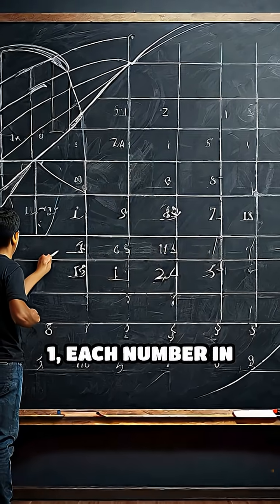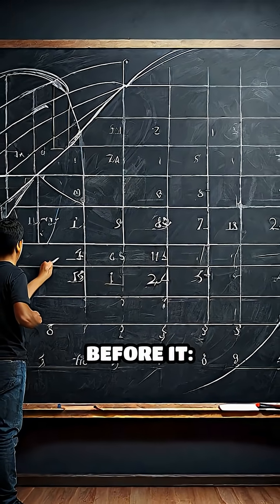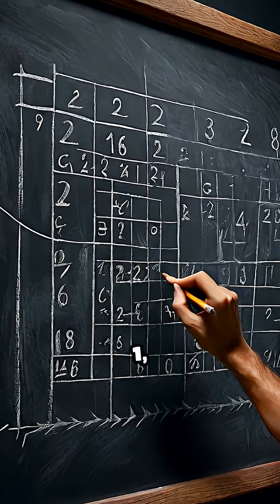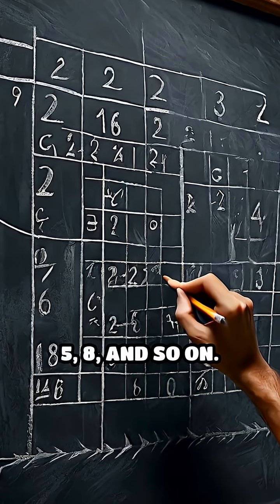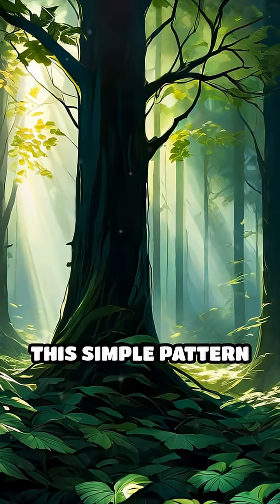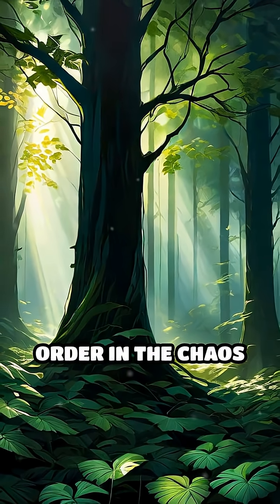Starting with zero and one, each number in this sequence is the sum of the two before it: zero, one, one, two, three, five, eight, and so on. This simple pattern unlocks a hidden order in the chaos of nature.